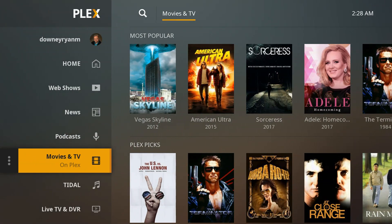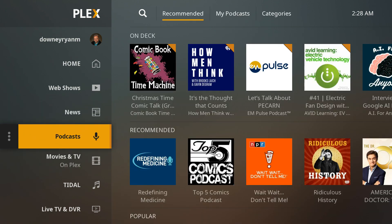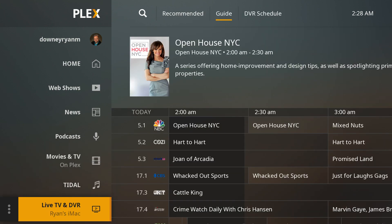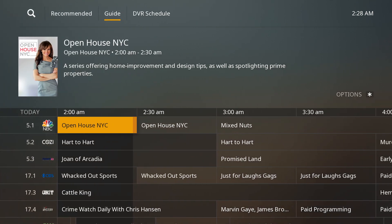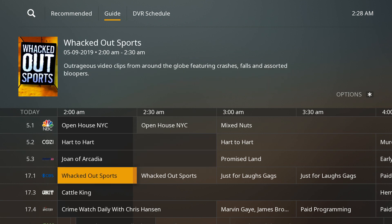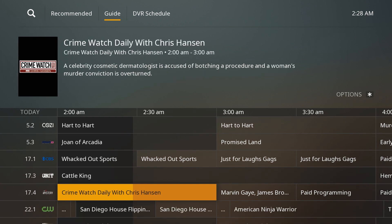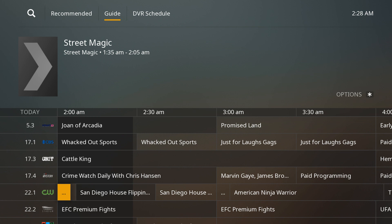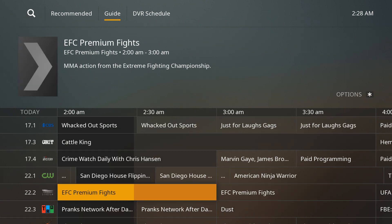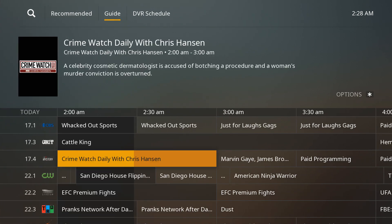Where Plex Pass comes in is a lot of features that you can't get without paying for them. One of the big ones is live TV and DVR for Plex, which you can only get if you're a Plex Pass member. Whether you're using a Roku, a Fire TV, a computer, or a phone, you have to have Plex Pass.